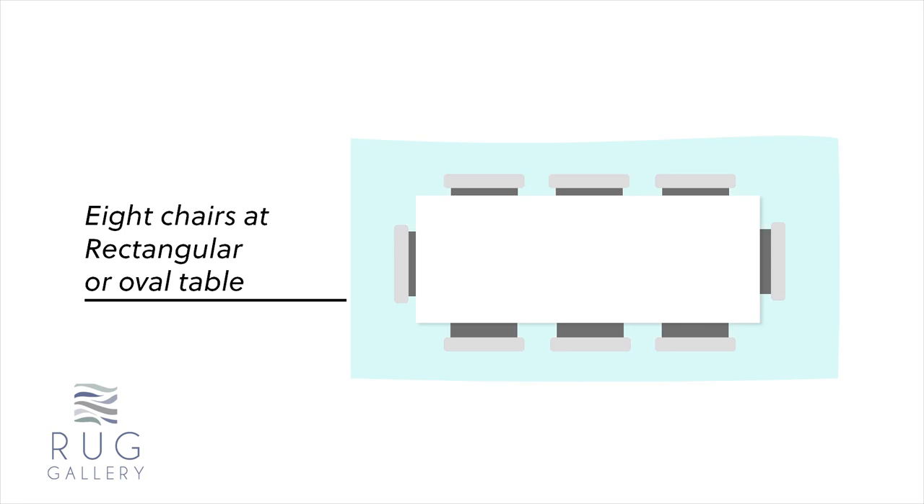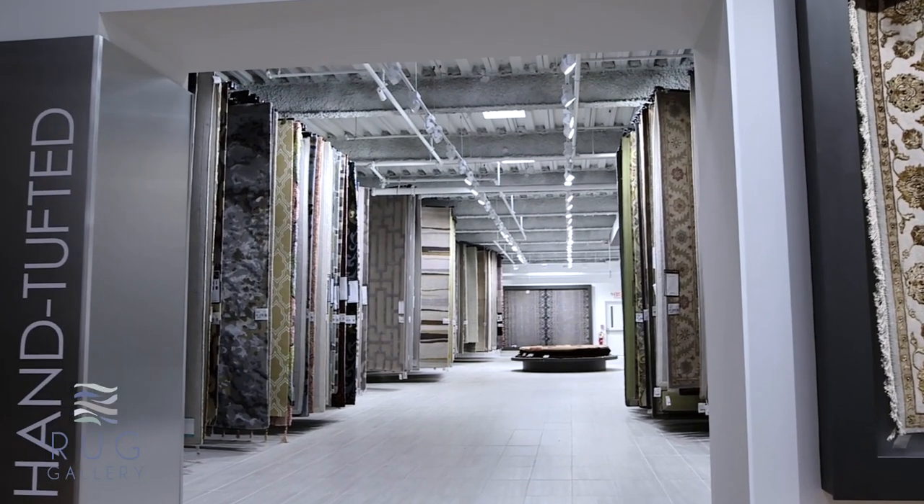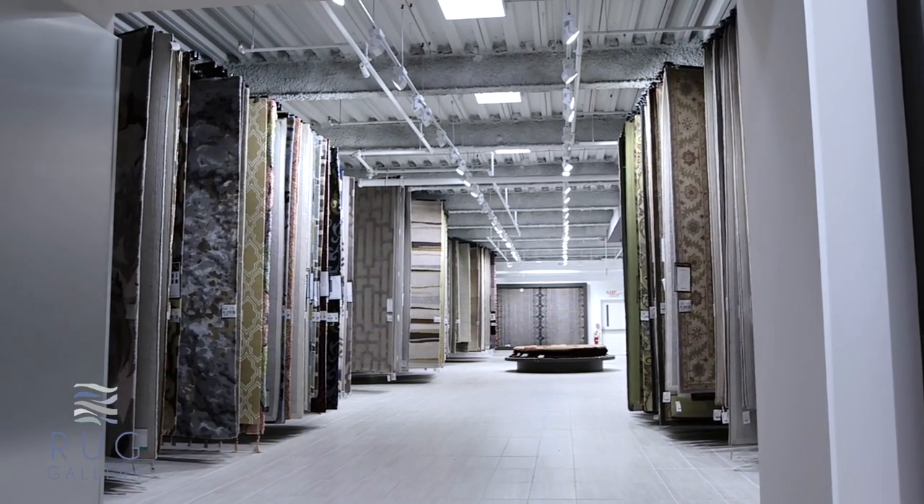For the dining room, we call it the hard and fast rule: you really want at least 24 inches all the way around for your chairs to pull in and out. For example, if your table is 72 to 76 inches long, you'll need at least an 8x10 or an 8x11 to accommodate all of the chairs. We literally have something to offer for every space, every person, and every budget.